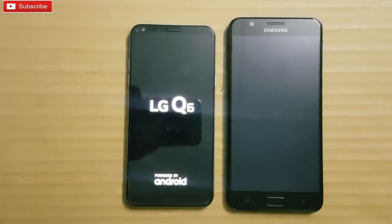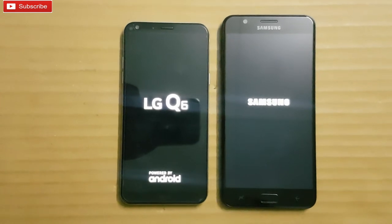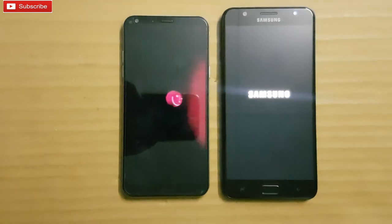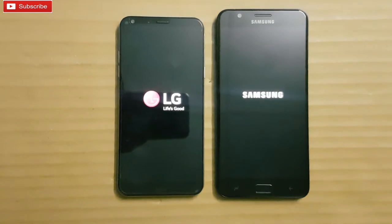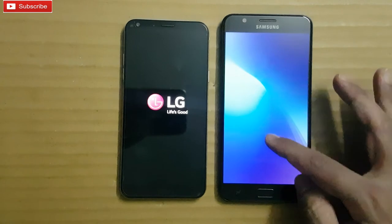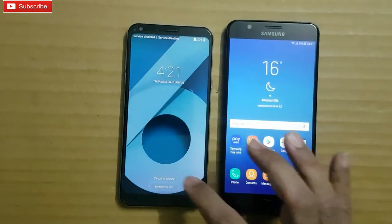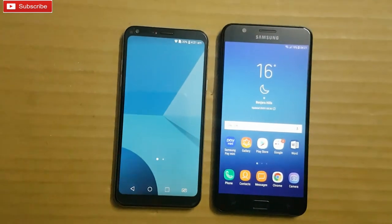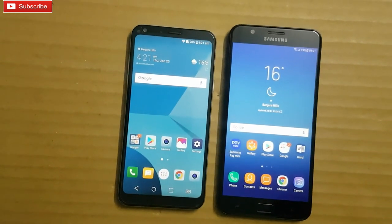This test is just to see how the Q6 fares against the On 7 Prime which has 4GB RAM. Let's see which one boots first — initially Q6 came faster, let's see now. On 7 Prime came faster this time, followed by Q6. So guys, that's it for this video — speed test between On 7 Prime and LG Q6. If you liked this video, do like, share, and comment, and please subscribe to my channel. Thank you so much for watching, have a great day.